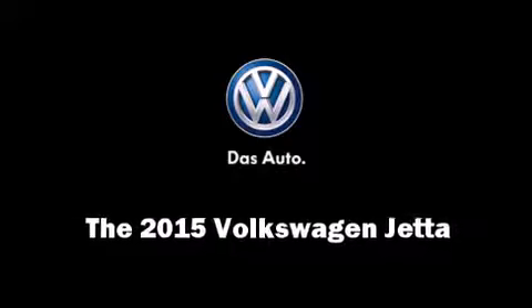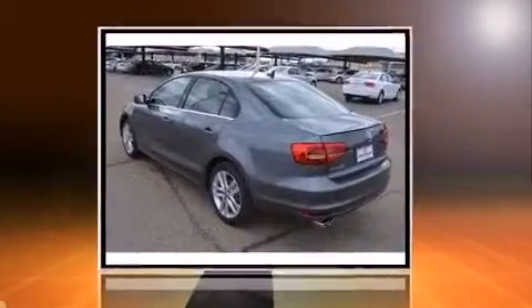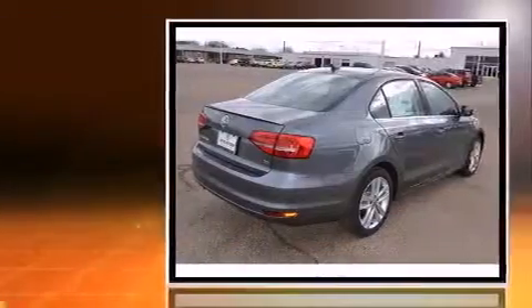Step into the 2015 Volkswagen Jetta. This four-door, five-passenger sedan leads among competitors in its segment.